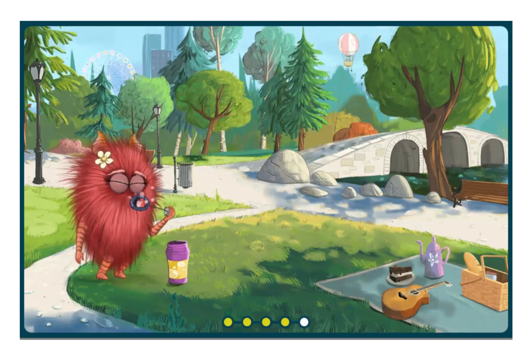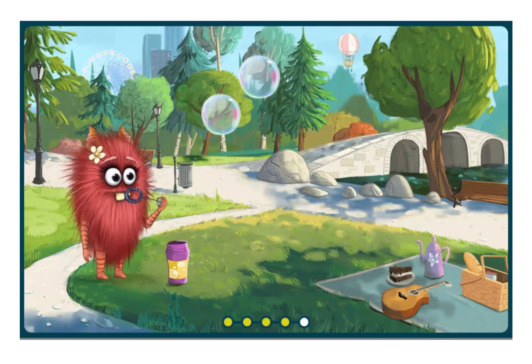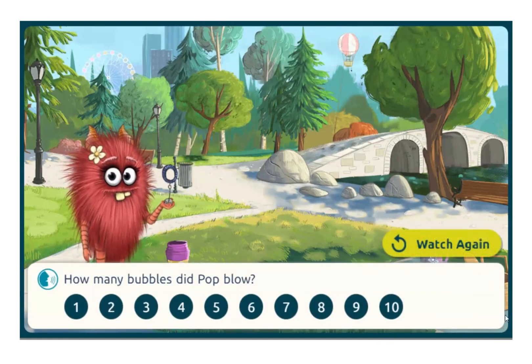Here things are different again. Sometimes Pop is able to blow a bubble, and sometimes she's not. But I'm still asked how many bubbles she blows. So here, I need to think critically about which attempts count and which don't.